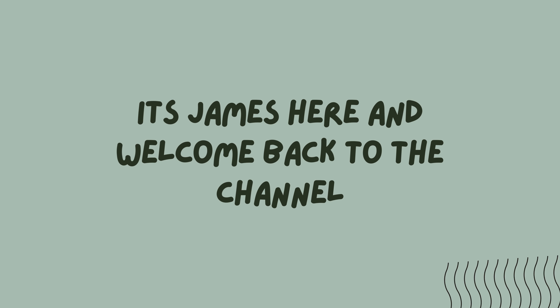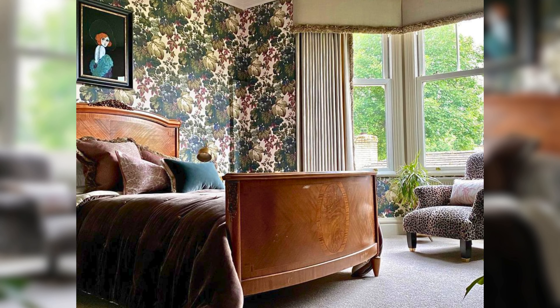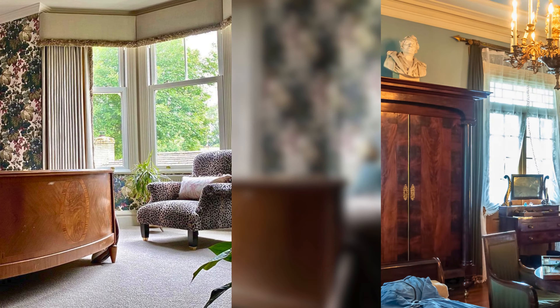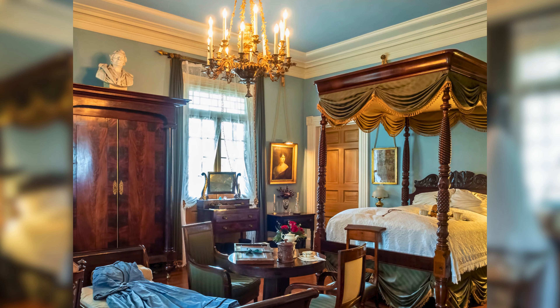Hi there everyone, it's James here and welcome back to the channel. Today we are talking about Victorian bedroom design. The Victorian era is known for its rich details and dramatic flair — by incorporating some key elements you can transform your bedroom into a luxurious and inviting retreat.